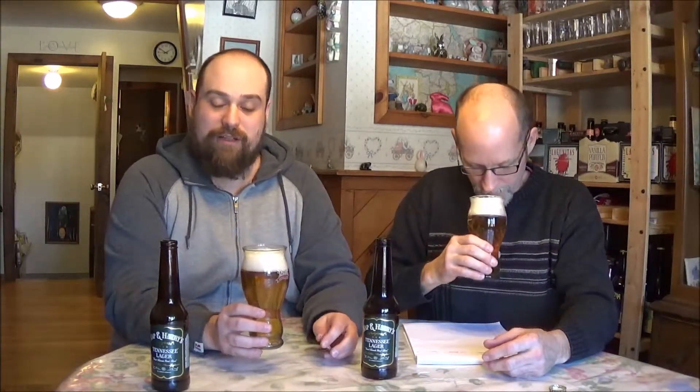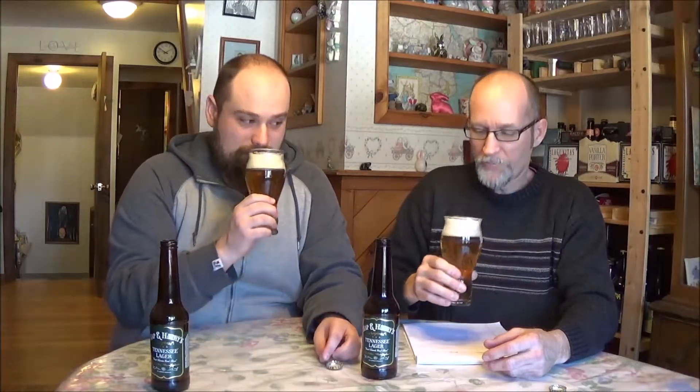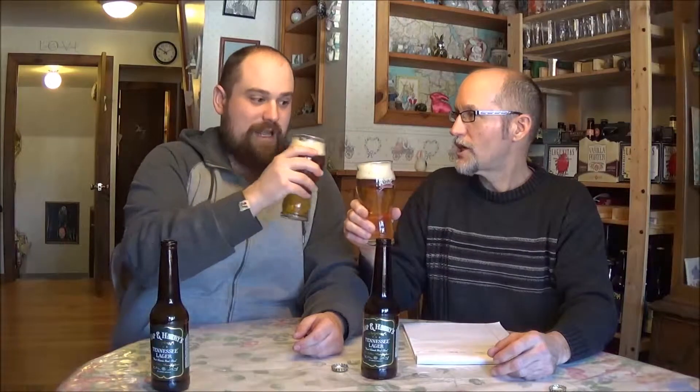I'm detecting a negative note. No, I don't actually think American adjunct lagers are bad depending on the situation — I just don't generally choose to drink them. It smells like a Budweiser, a pilsner — you know, the American pilsners.